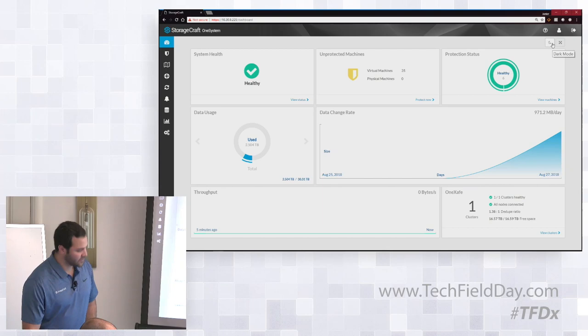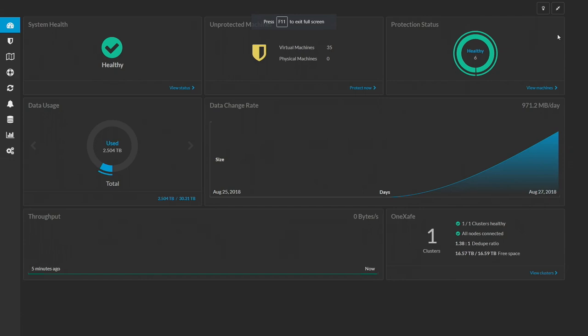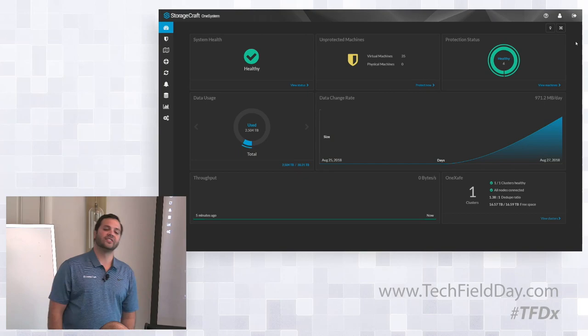Is this customizable? For V1, it's not customizable, but we're bringing a lot of cool things coming up. We wanted to make it more modular. Also, there's a darker mode — for IT professionals who work late hours and have big monitors — you can put this in a NOC view mode and see all of this. And yes, you can monitor and manage multiple systems.